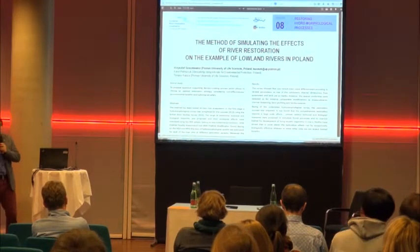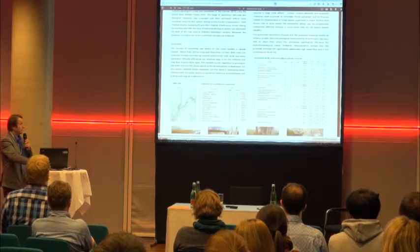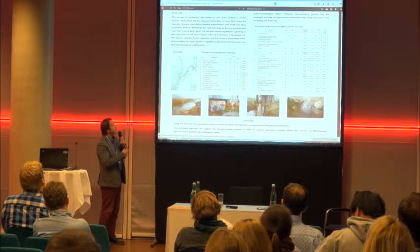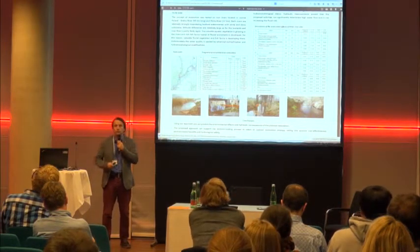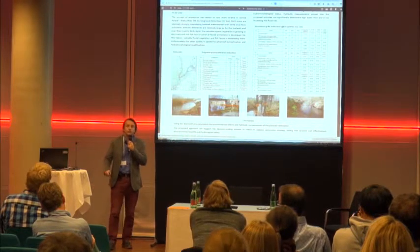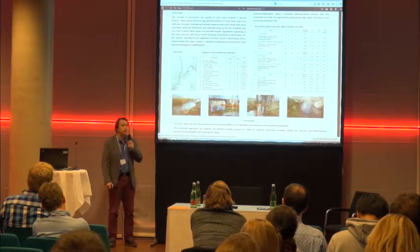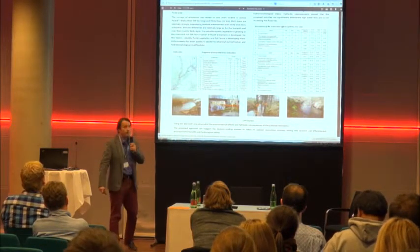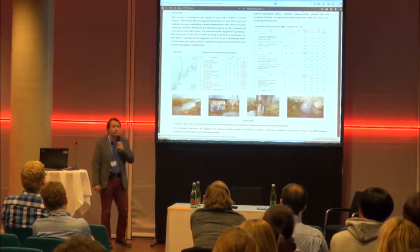My name is Krzysztof Soszkiewicz and I come from Poznan, Poland. I will use my poster for the presentation. Our study took into consideration this river system — these are two rivers, each about 30 kilometers long, which were considered for restoration. We do not have many restoration measures in Poland, but this system is managed by a forestry company that wishes to develop a more sustainable approach to forestry, including bringing the river system closer to nature.